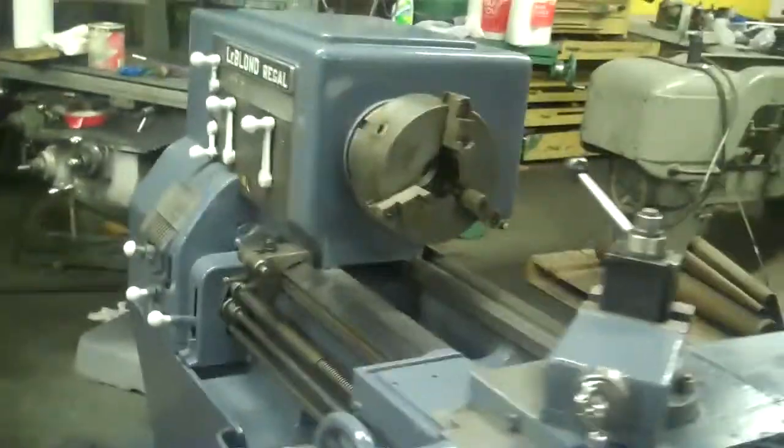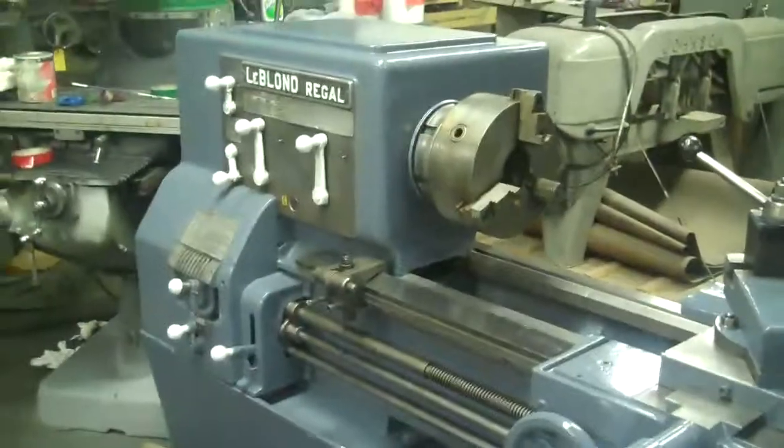Machine runs good. Priced right — it's underpriced and ready to go.